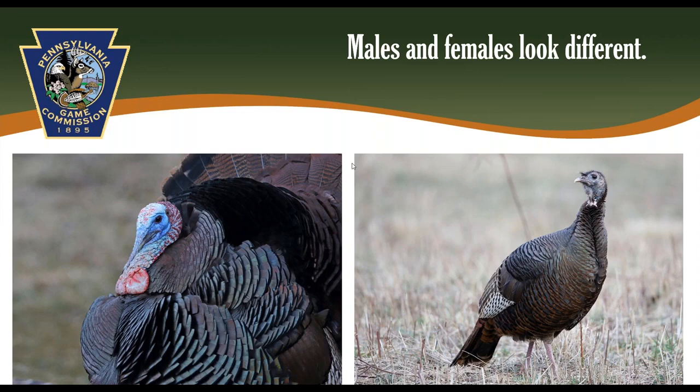Female turkeys or hens will have dull blue heads and their feathers come further up their neck. The color of the breast feathers is another reliable indicator of sex. Males will have black tips on the edge of their breast feathers, and for females they are going to have light brown tips on their breast feathers.